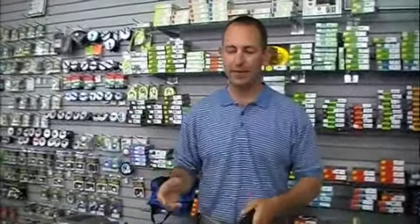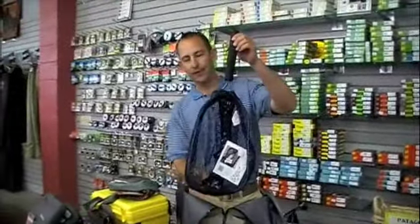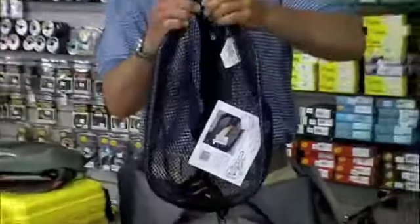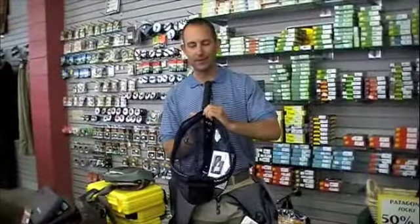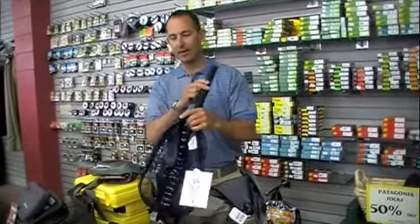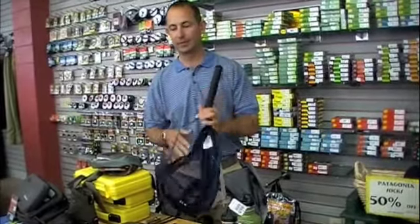Another great gift item that has just sold wonderfully — this is the measure net with a standard cotton bag. You can also put in a rubber bag. If somebody's got that old net that needs replacing, or just needs a net to throw on the back of the vest, this is super light. The bag zips on and off, and separate bags are available as well.